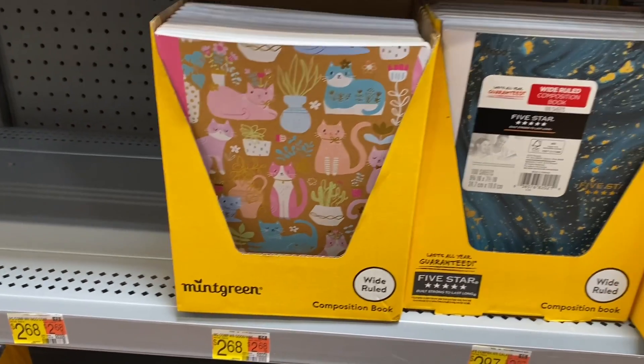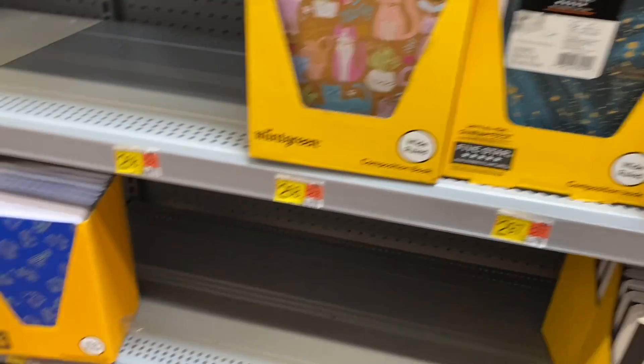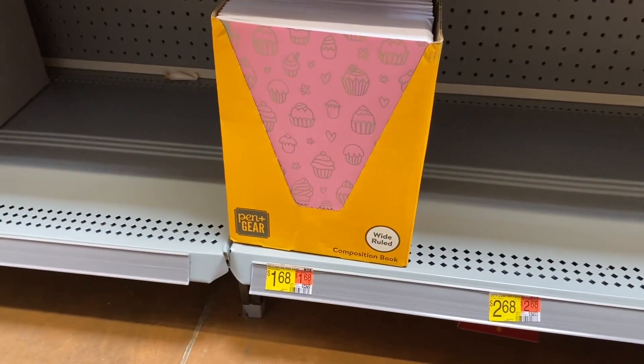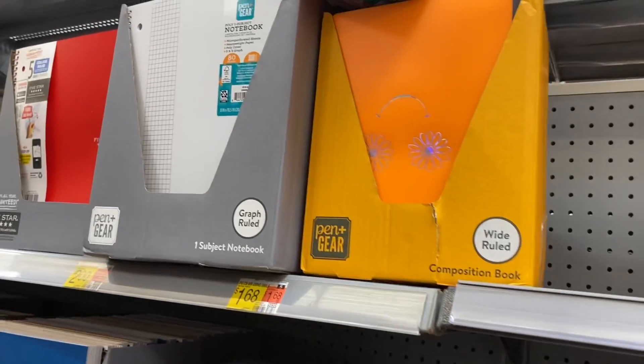They have a cats design for $2.68, or one that looks almost like a galaxy for $2.97. Then there's one for $1.68 and one with cupcakes on it for $1.68. I think I showed the aliens one — that's $1.48 — and this other one is $1.68.